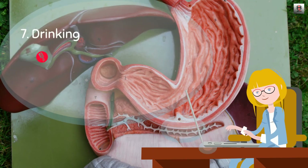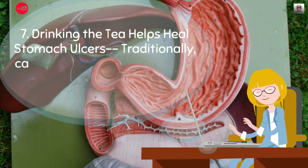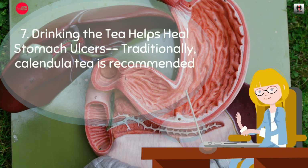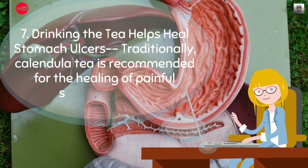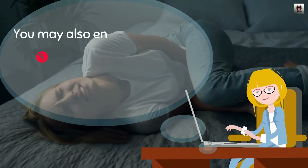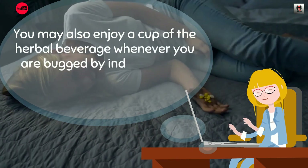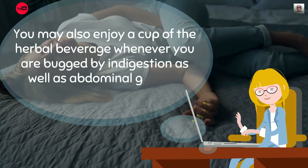7. Drinking the tea helps heal stomach ulcers. Traditionally, calendula tea is recommended for the healing of painful stomach ulcers. You may also enjoy a cup of the herbal beverage whenever you are bugged by indigestion as well as abdominal gas and cramping.